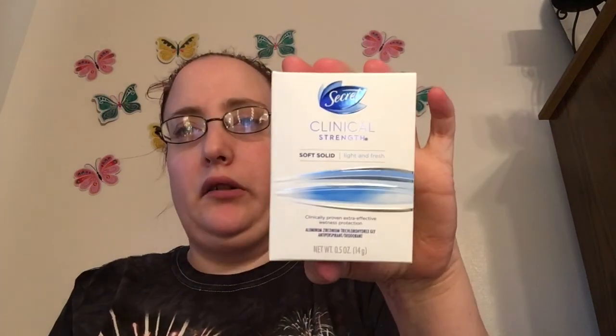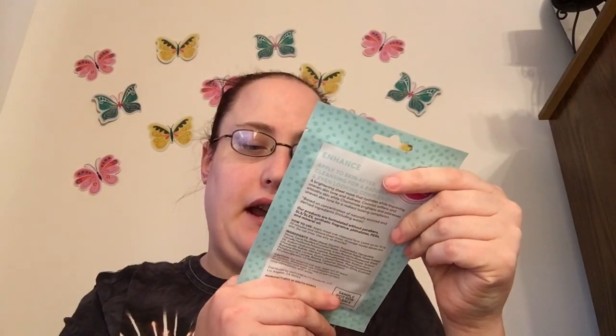This box is probably still available — you just have to go to walmart.com/beautybox and look for the InStyle one. Then we got a deodorant by Secret, and then we got a Found coconut sheet mask that's 94% natural.